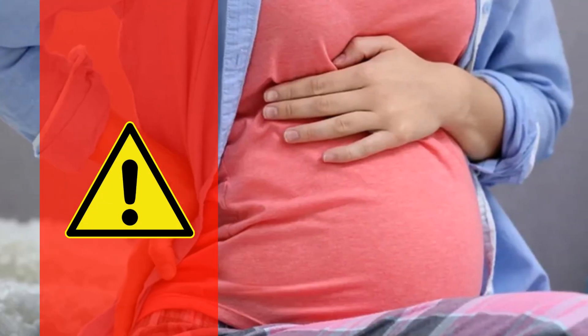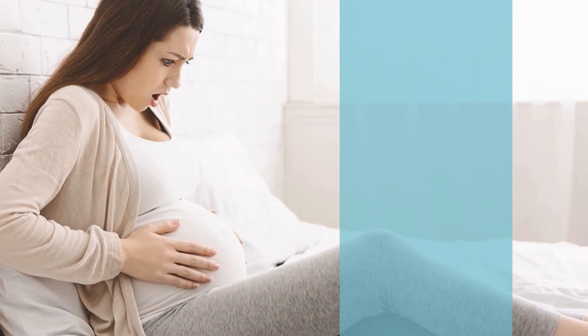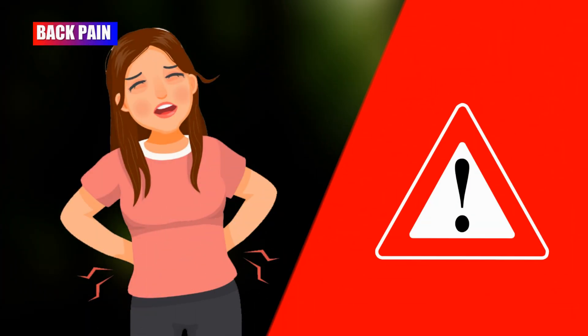Pregnant women may experience Braxton Hicks contractions, which are practice contractions that help prepare their body for labor. Frequent back pain is also a common symptom this week.